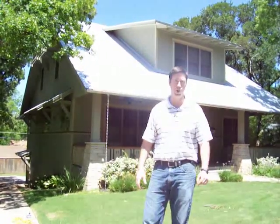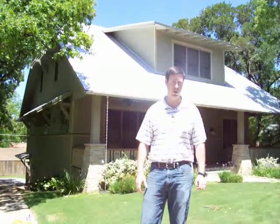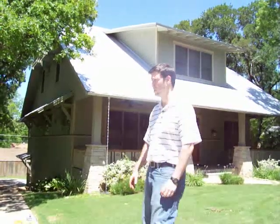Hi, my name is Matt Reisinger with Reisinger Homes, and welcome to my video blog on green building and building science. I wanted to show you a house that my company built about two years ago. Barley and Pfeiffer Architects was the architecture firm that designed this house.